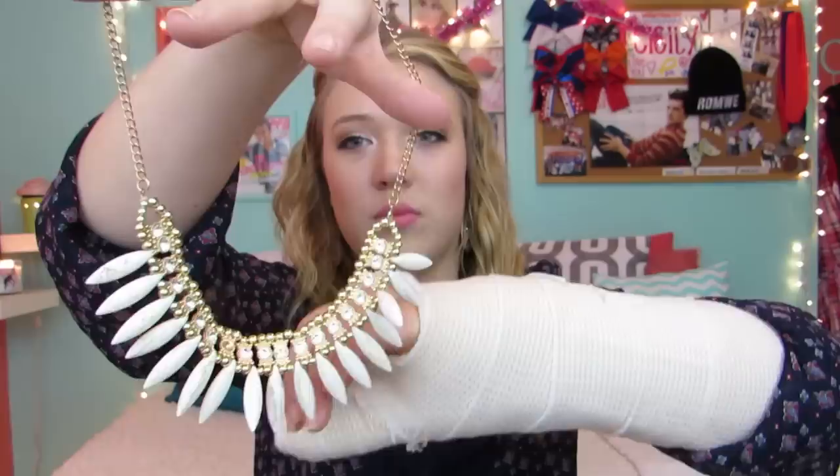The next necklace is also from rosewholesale.com, and I think this was like $6 or under. It kind of looks like teeth — I don't know, it's really weird — but it's super pretty, and then it just has gold and all these jeweling details right here. It's super pretty, and I really like it. This is one of my favorite statement necklaces that I have.